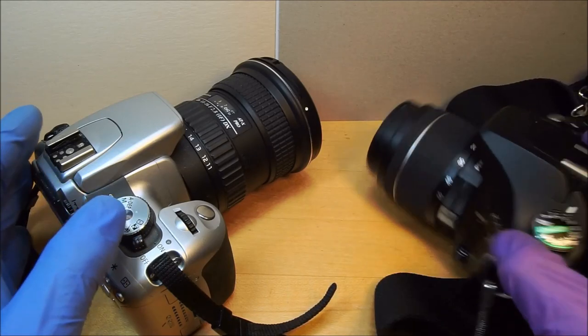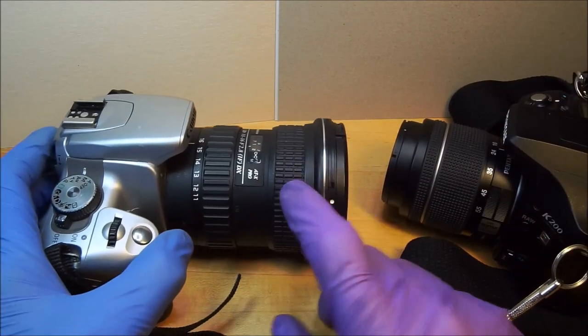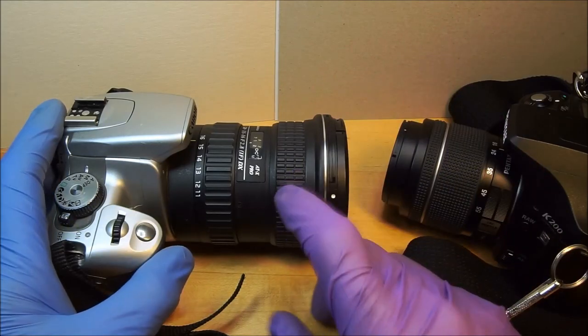I don't know why it's such a great camera, except I keep putting vintage lenses on it. Is this a vintage lens? It's still in production, but I bought it like 10 to 15 years ago — so that means this is a classic.